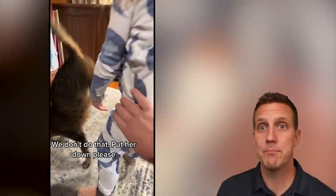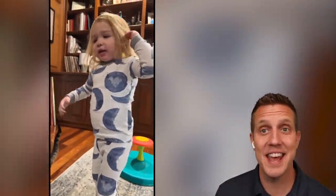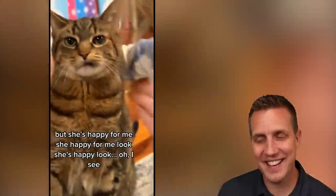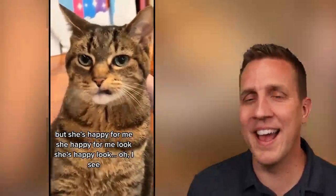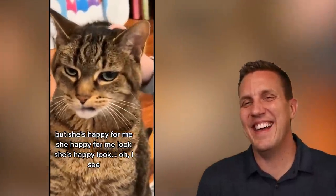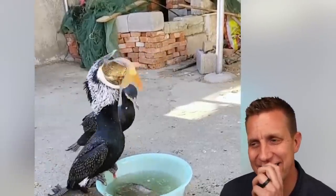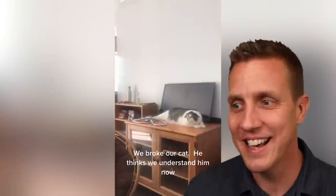Put it down, please. That's a good dad right there. She's happy for me. Is that it? But is it? That's like me eating Hostess cupcakes.